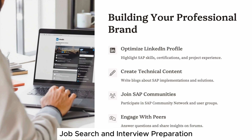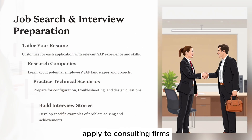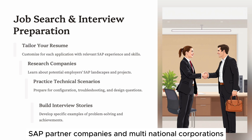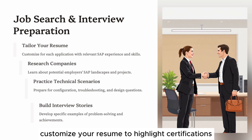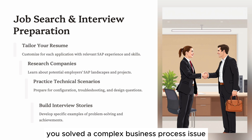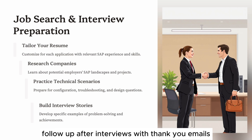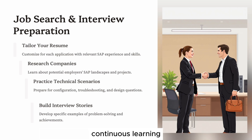Step 7: Job Search and Interview Preparation. You're now ready to find your first SAP consulting role. Apply to consulting firms, SAP partner companies, and multinational corporations. Customize your resume to highlight certifications, hands-on projects, and problem-solving examples. Prepare for interviews by practicing common questions like: 'Describe a time you solved a complex business process issue' or 'How would you approach an SAP implementation for a new client?' Be ready for scenario-based questions requiring demonstration of both technical and communication skills. Show passion and a willingness to learn. Follow up after interviews with thank you emails and stay connected. Persistence, continuous learning, and confidence are key to landing your first SAP consultant role.